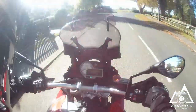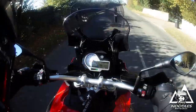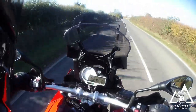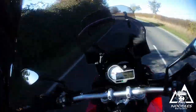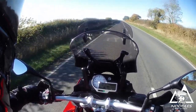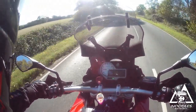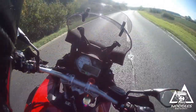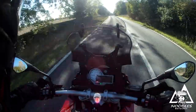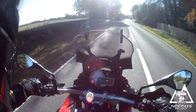Feels so much lighter than the Sprint, and obviously with these big wide handlebars so much easier to manoeuvre around. It certainly likes to pick up speed. This is some machine — I bloody love it!